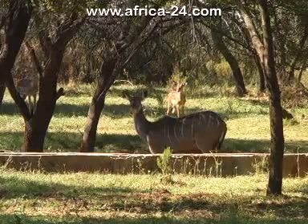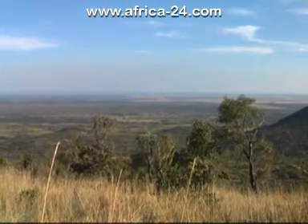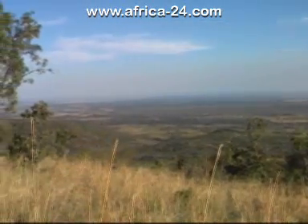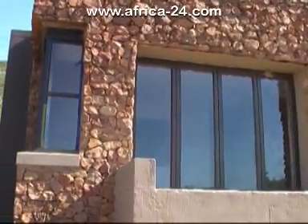Zwartkloof Private Game Reserve, situated 13 kilometers west of Bela-Bela on the R516, is envisaged as a highly accessible, low-density, ecologically sensitive development of exceptional style and quality. The development, just an hour from Pretoria, will be accessible by tarred road.